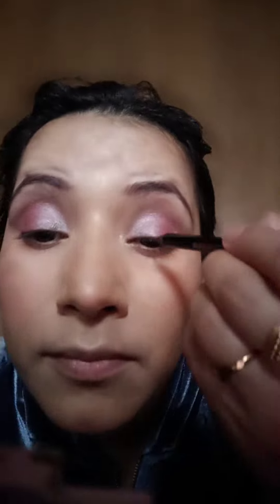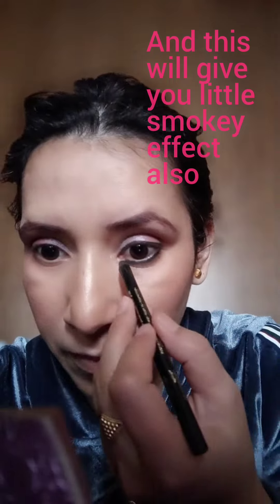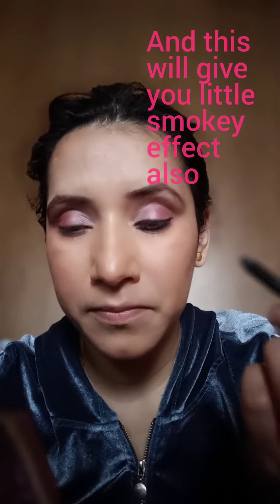Now I will apply eyeliner to my eye lash line. I will draw it a little smooth. I will take a look at the outer corner. I will use my eyes to make my eyes look bigger.